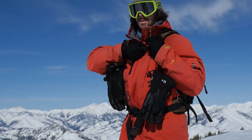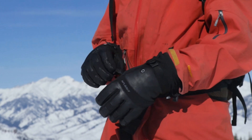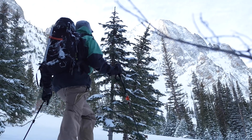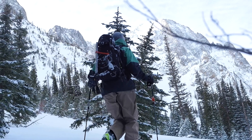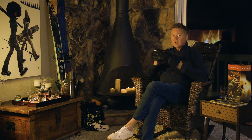The Seirus Heat Touch category is continuing to evolve. We are always listening to you, the outdoor enthusiast, trying to enhance the product to fit your needs better. New products are on the horizon soon with Heat Touch technology.